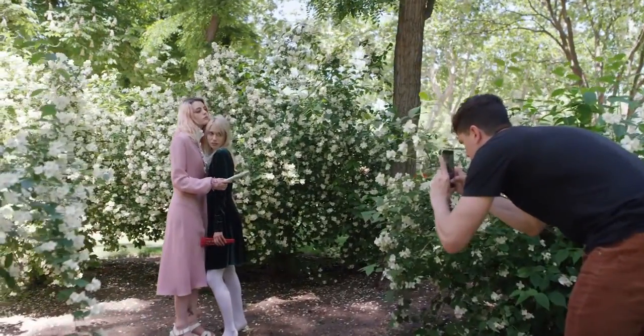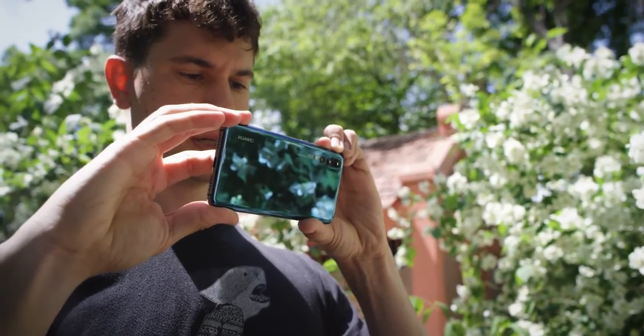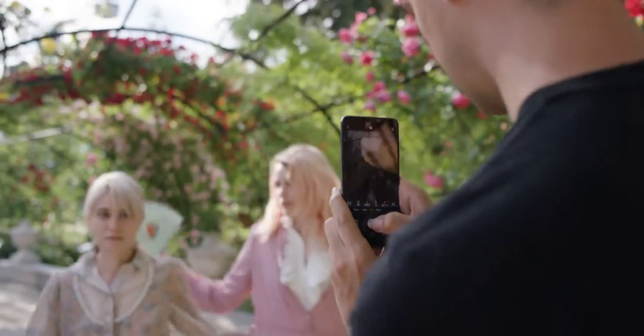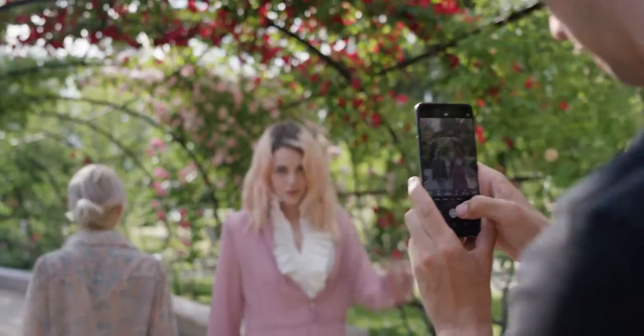Sarah, just look a little that way, and Irene, look right at me. Look at each other. Another great feature of this phone is it has fast focus — as you can see while we're all moving around, it's still tracking them.